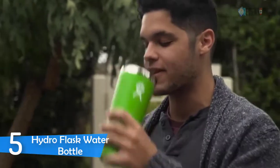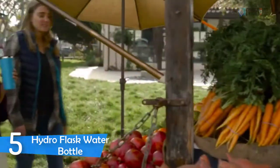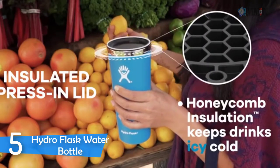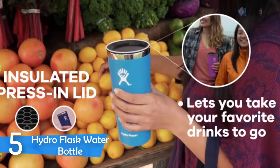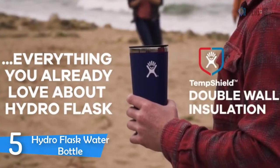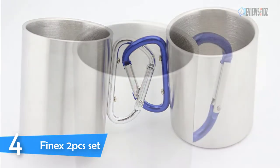The Hydro Flask tumbler cup features a new slip-free and dishwasher-safe powder coating. Made with 18/8 pro-grade stainless steel to ensure pure taste and no flavor transfer, the durable construction stands up to whatever life brings. The signature powder coat adds slip-free grip and extra durability so you can take it anywhere. It offers a wide range of refreshingly bold colors as unique as you are. Tumblers are stackable for easy storage, with a lifetime warranty.